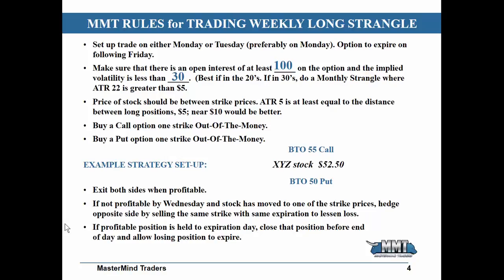Don't worry about the details of exactly how a call or a put works. Just know that this strategy can work with options for pennies on the dollar versus the dollars of a stock, and you can do quite well with this particular strategy.